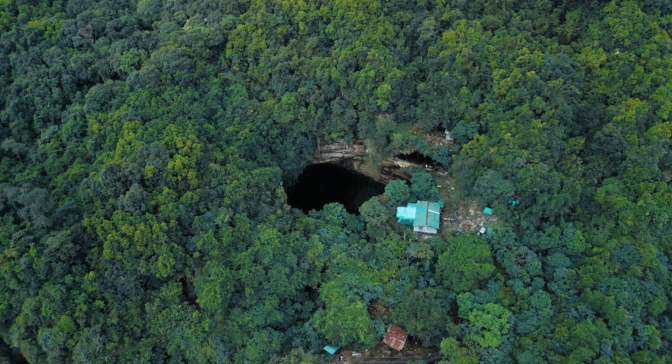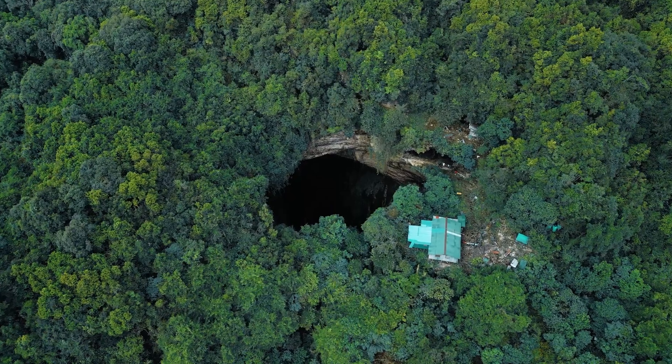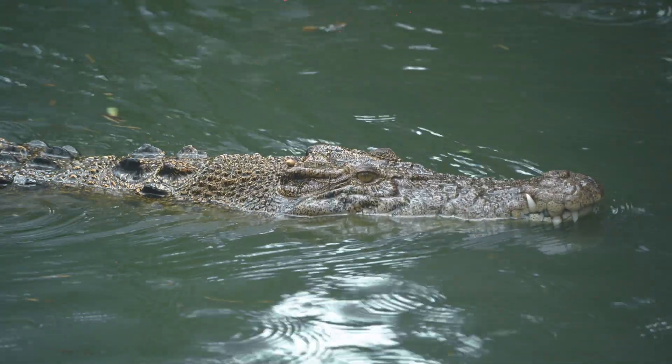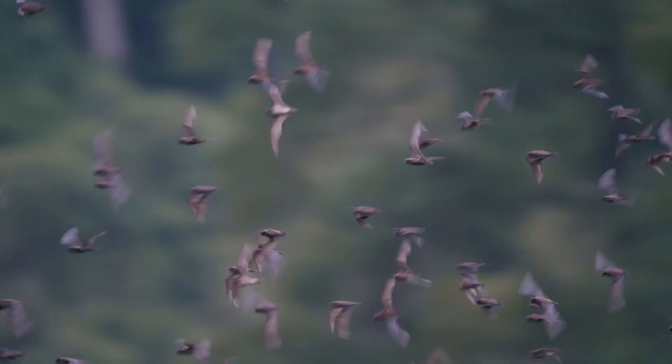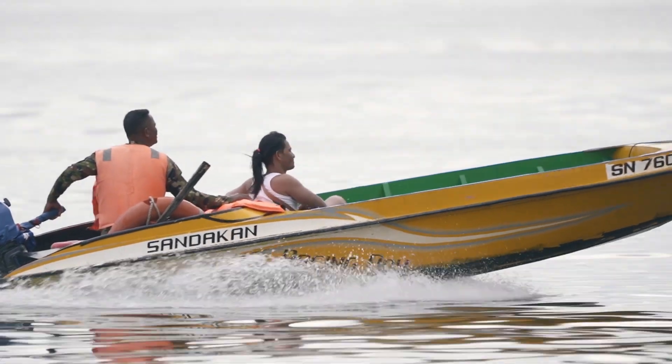If someone told me I'd get an opportunity to document a cave deep in the forest of Sabah, Malaysia, be meters away from crocodiles, and watch millions of bats and birds leave and come back to the cave — I wouldn't believe it. And then, it happened.